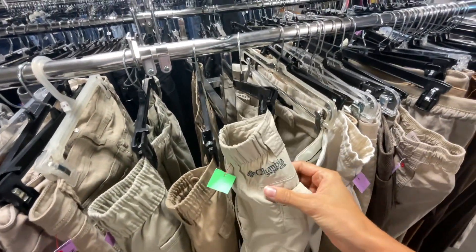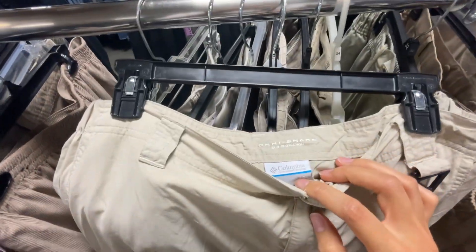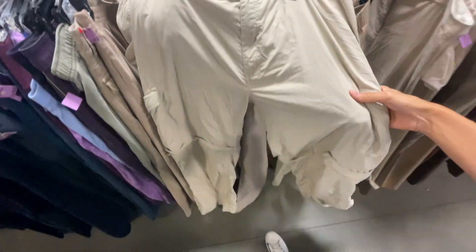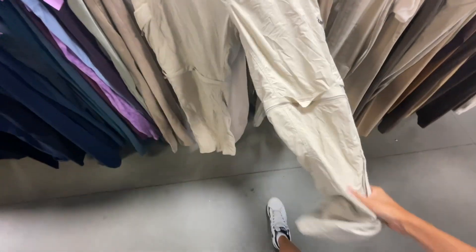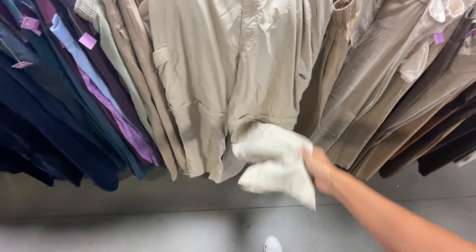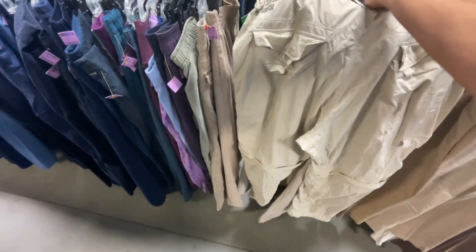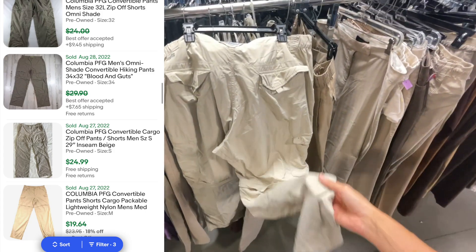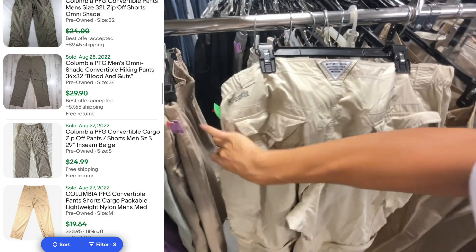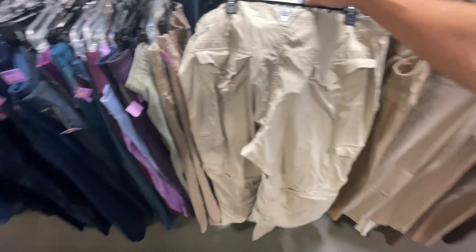Spotted this Columbia PFG Omni-Shade sun protection - it's like a pair of hiking convertible pants, so they zip off and can be shorts or pants. Super lightweight. We found a very similar pair at the Goodwill grand opening and should get around $25 plus shipping. They are $4.89 here, very good condition too. Perfect for this fall.